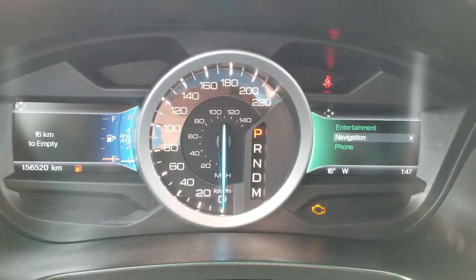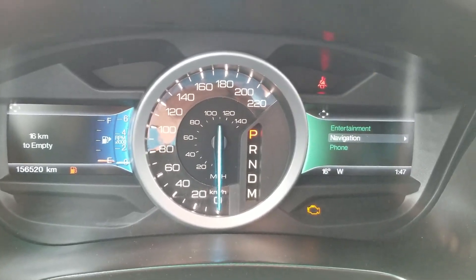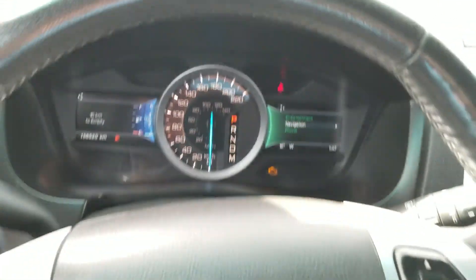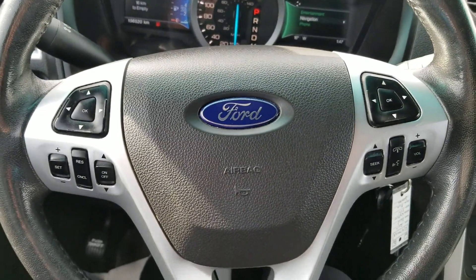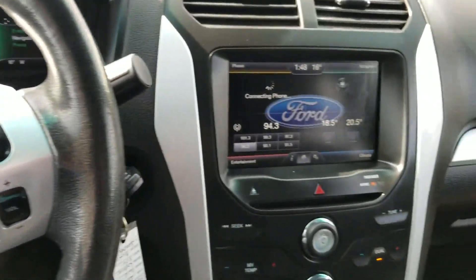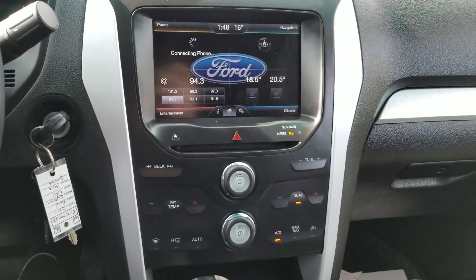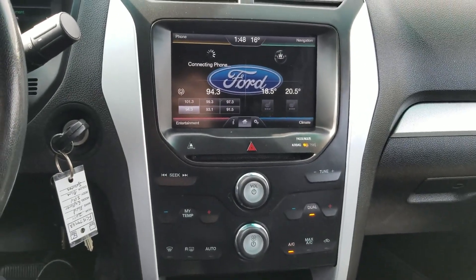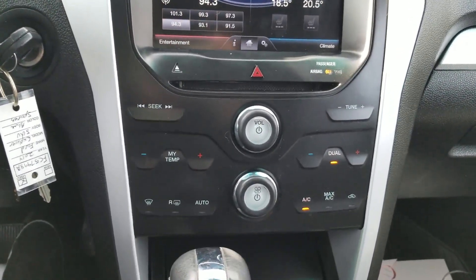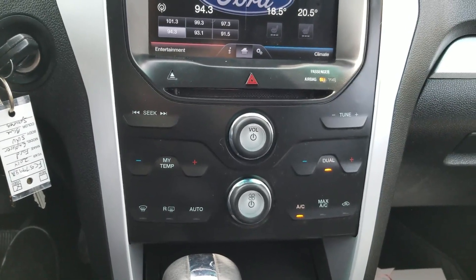Having a look at our dash here — this unit is sitting at 156,520 kilometers. You have your cruise control as well as infotainment buttons on your steering wheel. Over here we have our infotainment system with a nice big touchscreen and navigation, really nice simplistic layout. You also have dual climate control.